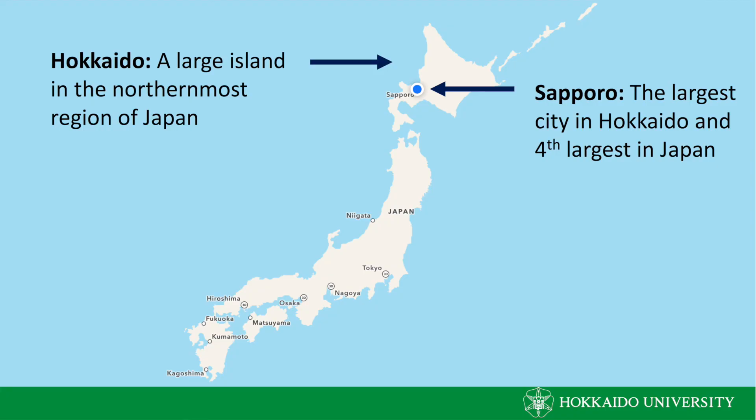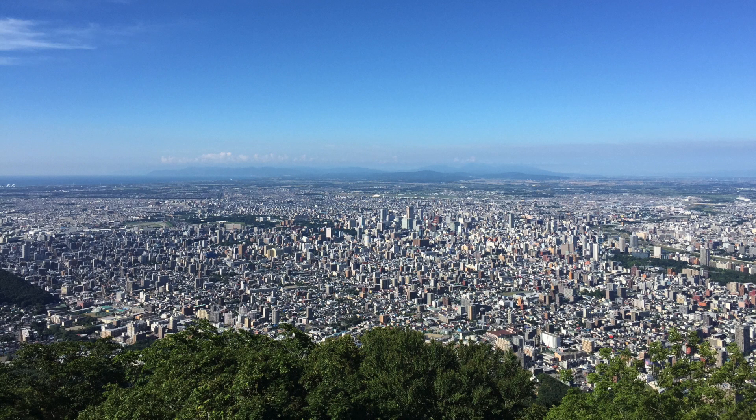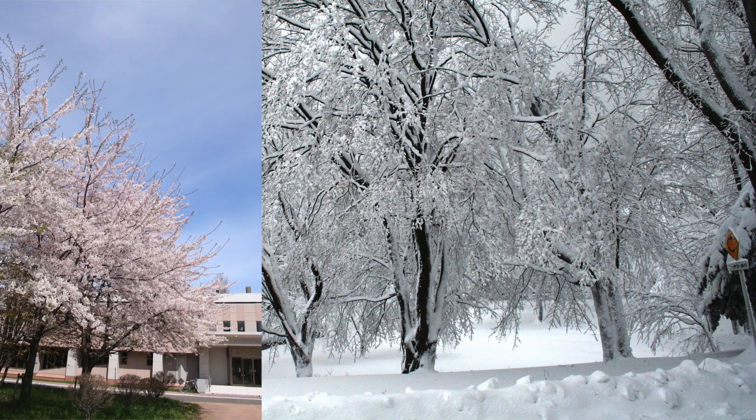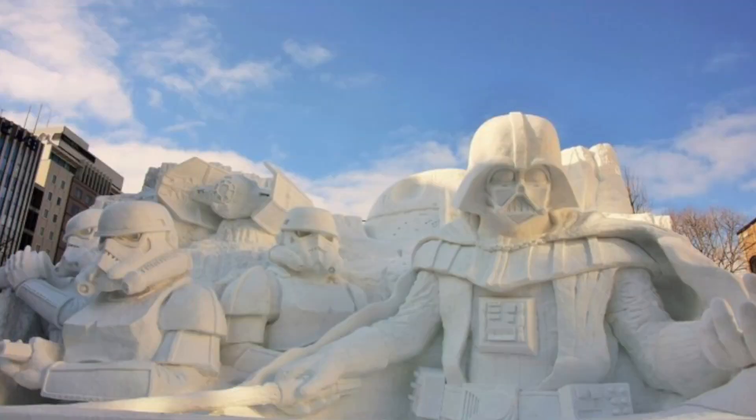Hokkaido University is located on Japan's northernmost island. Its main campus is located in Sapporo, Japan's fourth largest city. Each year, many tourists come to Hokkaido because of the natural beauty, and also the cool temperatures in the spring, summer and fall. The winter also has a lot to offer, such as the annual snow festival, skiing and other winter sports.